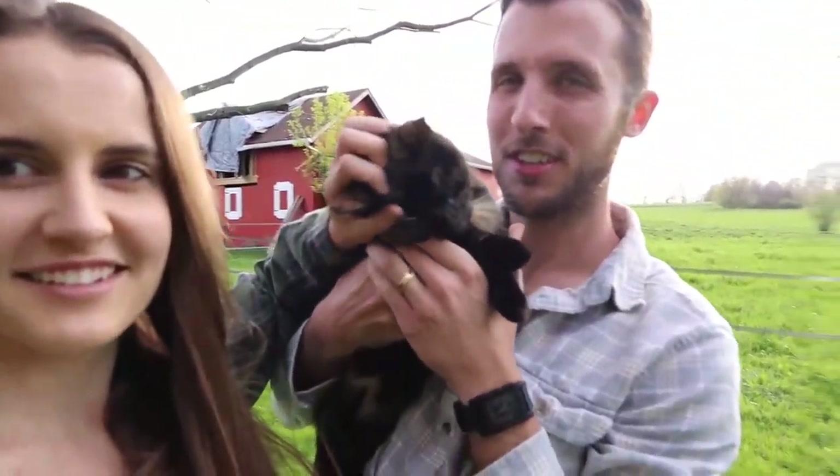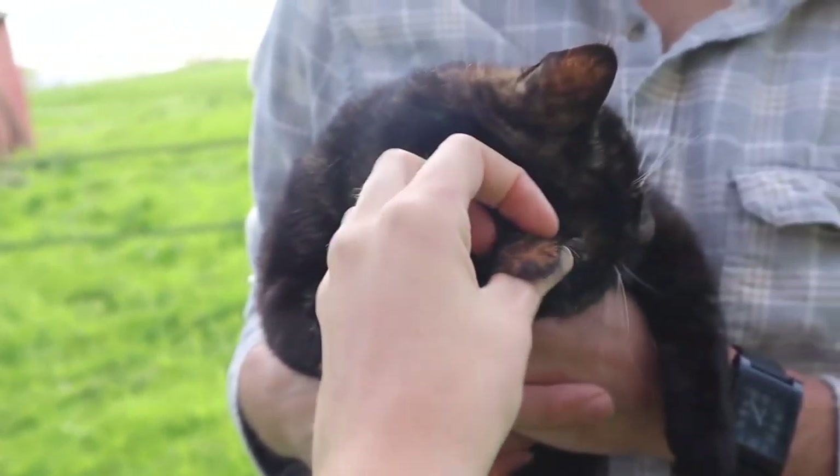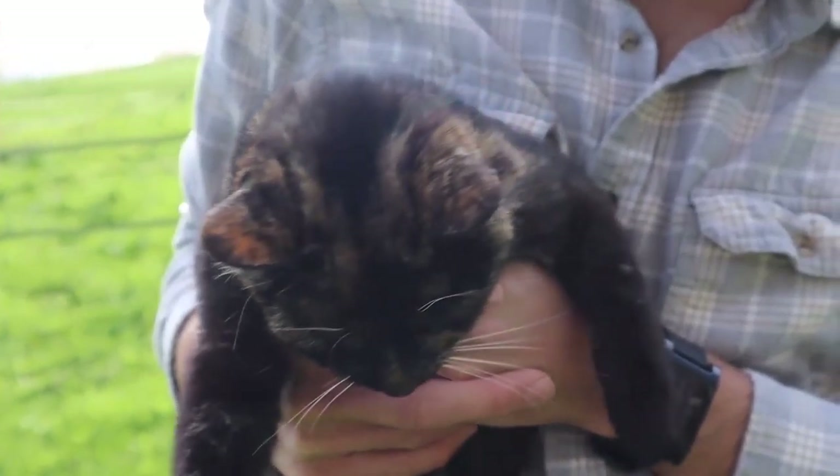This one loves us. So darn cute. So cute. So nice.